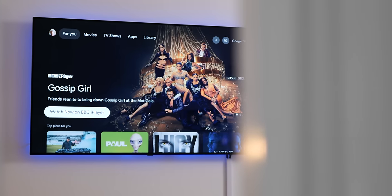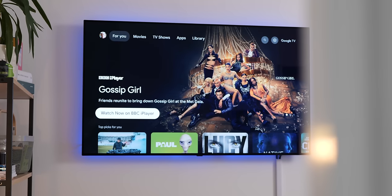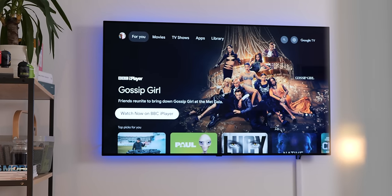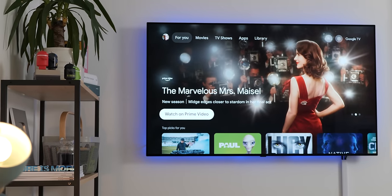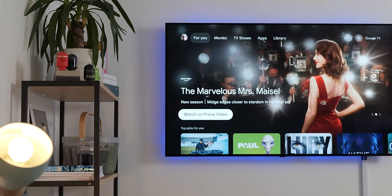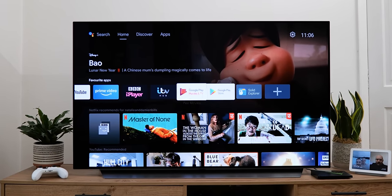Android TV is arguably one of Google's best kept secrets in a lot of ways. It's the powerhouse for untold smart TVs, projectors and home theater setups all over the globe. And Google really doesn't shout about it enough for our liking. With a few Android TV apps though, it can be even better. So here's a few of our favorites.